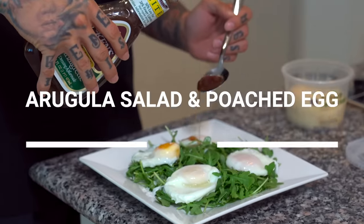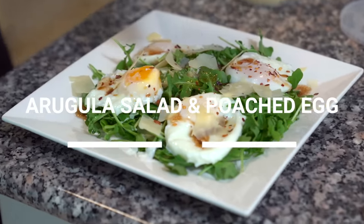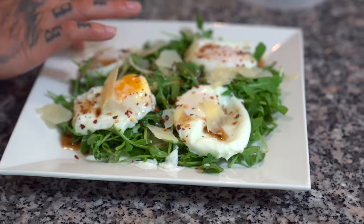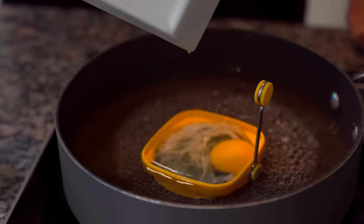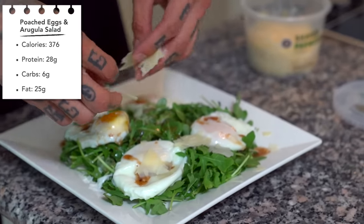Next up, we're gonna be making an arugula salad with a poached egg. This delicious meal is gonna be super low in carbs — like a nice little classy dish with a candle lit and some Italian food. Your girl or your man is gonna be wondering how you even learned to cook like this. The macros for this meal is only 376 calories, 28 grams of protein, six grams of carbs, and 25 grams of fat.